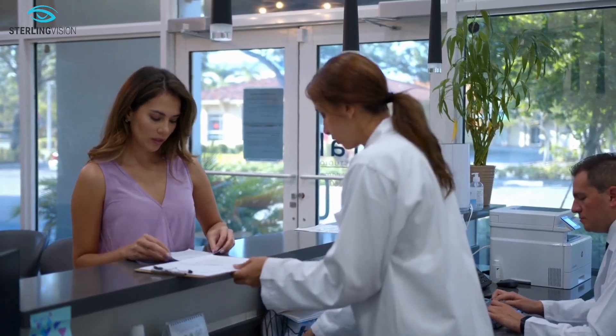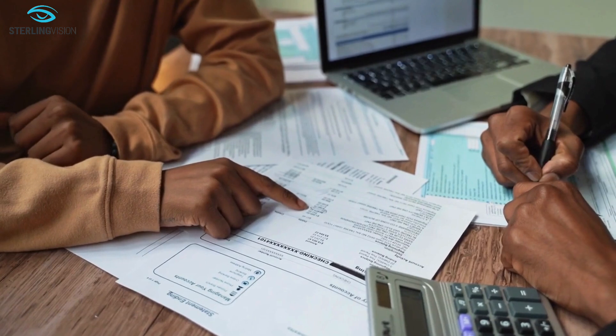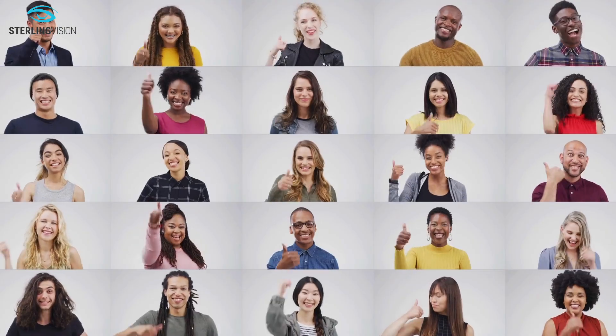It's important to note that insurance does not cover the cost of correcting astigmatism or presbyopia. Patients are responsible for covering the cost of these specialized IOLs.